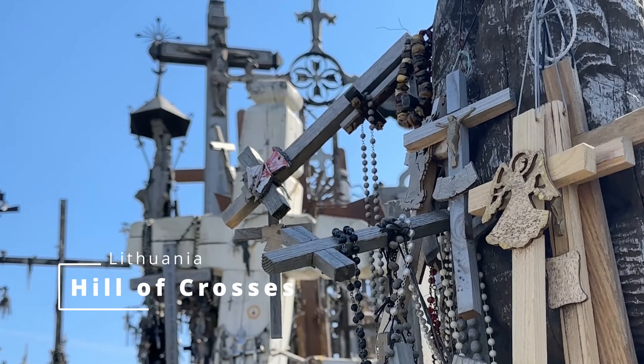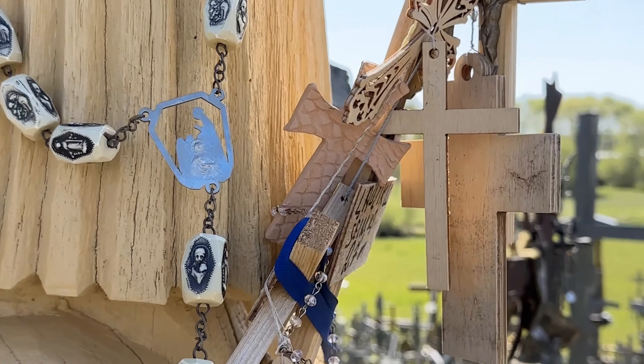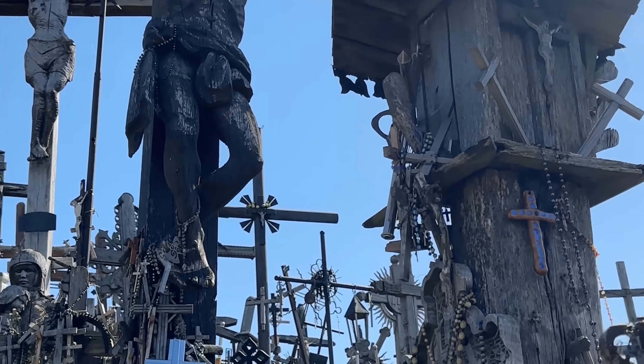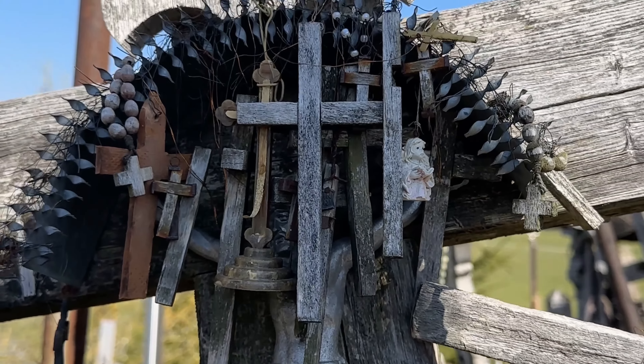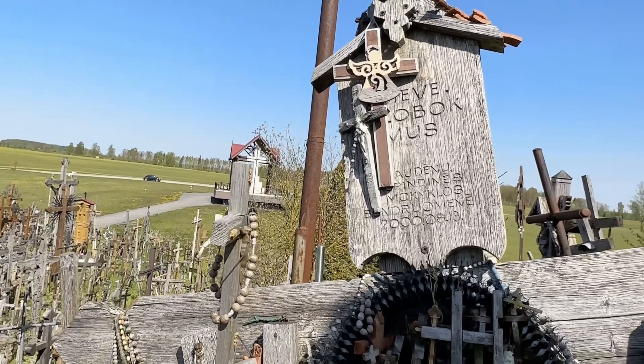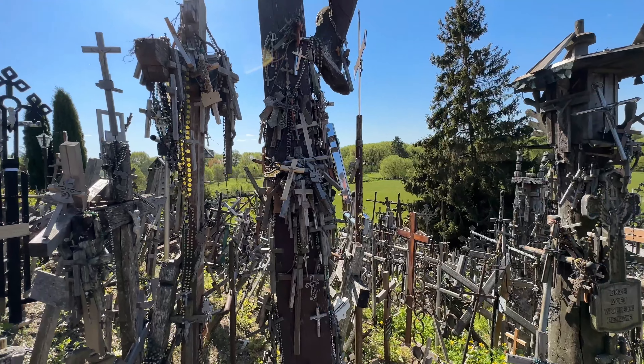Our first stop was truly awe-inspiring: the Hill of Crosses. Located on the way to Vilnius, this iconic site is covered in thousands of crosses, each telling a story of fate, hope, and resilience. It's a must-visit for any traveller.